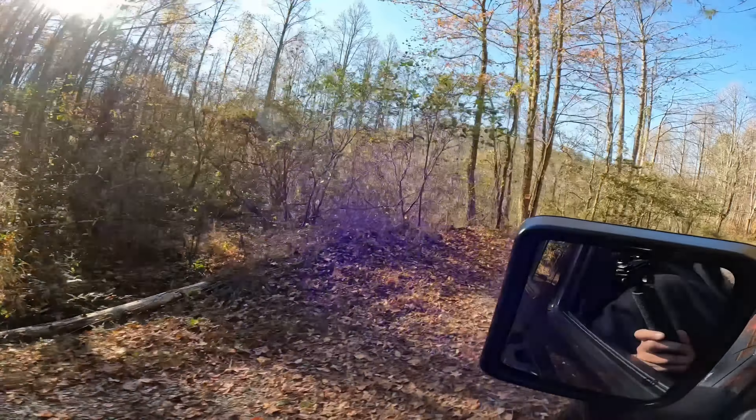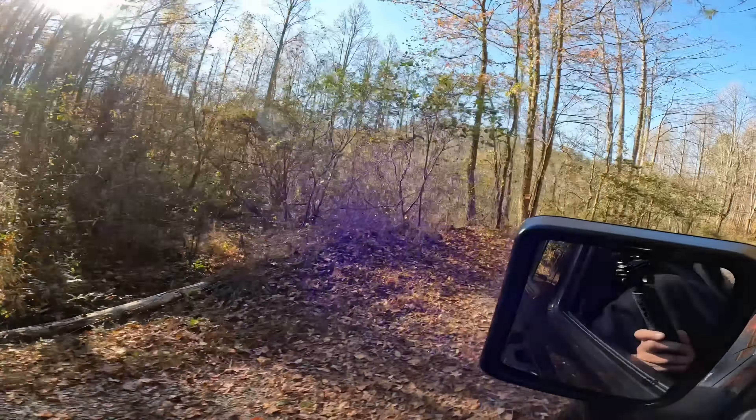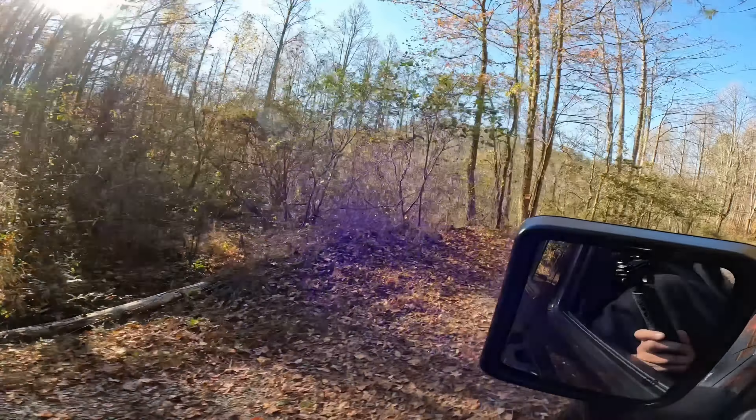You'll recognize this stop sign — we are on the Georgia Traverse, starting at the same place as our Labor Day ride but going in the opposite direction. We are inside the Cohutta Wilderness. We are not actually on the loop yet; we have to go right up here and take a right-hand turn, and then we will be on the loop.